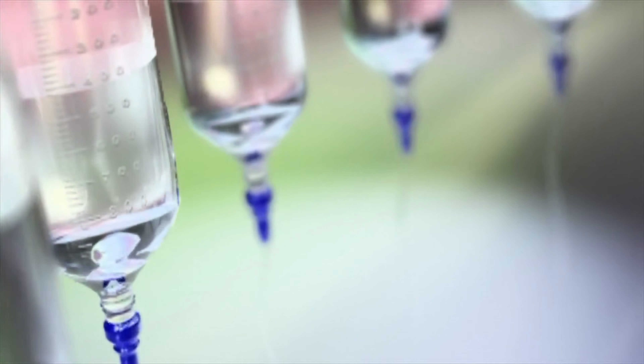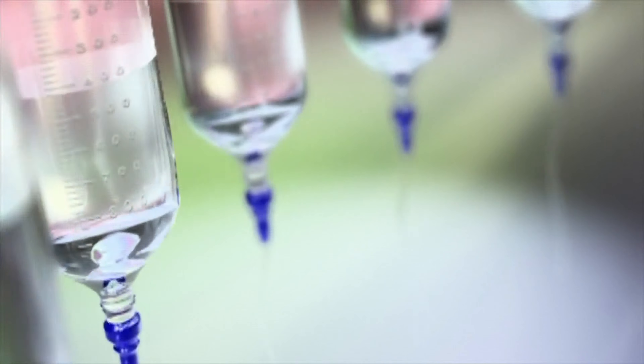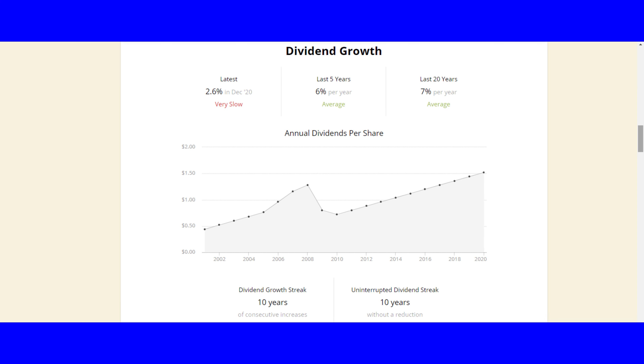This next stock is a major player in healthcare, pharmaceuticals, and is distributing vaccines across the world — none other than Pfizer, ticker PFE. I'm kind of flat on this stock with a value of $82.18; I own almost 2.4 shares with a cost basis of $34.95. This stock is my second biggest yielder at four percent and has a PE of 22. This mega-cap company has a market cap of $193 billion. Pfizer has grown and paid their dividend for 10 consecutive years, averaging six percent dividend growth per year, with a safety score of 75.